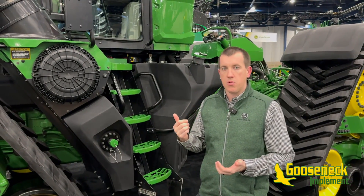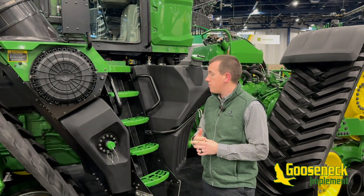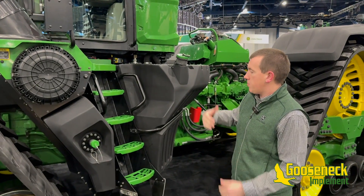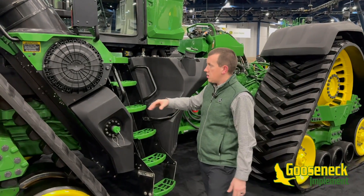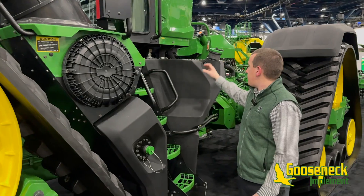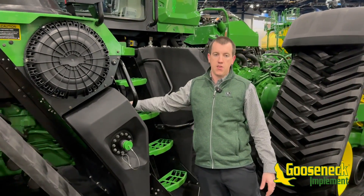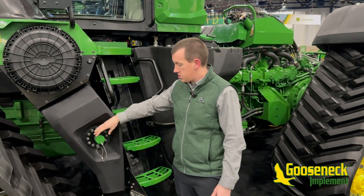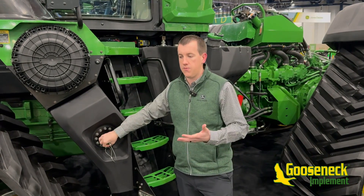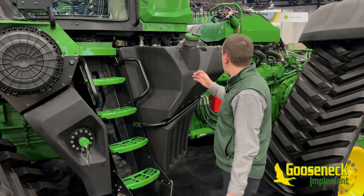We wanted to dive into a couple quick things, one of them being serviceability and daily maintenance checks for this machine. Being on ground level, I have the opportunity to reach and see a lot of the different parts — the airbox being one of them right here. You can clean out the air filter and also fill the fuel tank from right here. Back behind here is actually a sight gauge for the fuel, so I don't have to climb into the machine to check the level. We also have the optional fast fill system, which allows us to fill the 515-gallon tank in under four minutes.